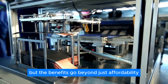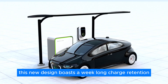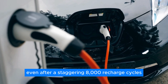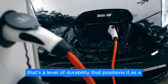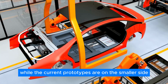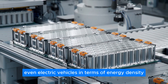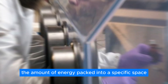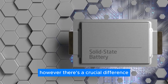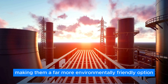The benefits go beyond just affordability. Unlike earlier zinc-based batteries that fizzled out in a few hours, this new design boasts a week-long charge retention. It also demonstrates impressive resilience, maintaining 80% of its performance even after 8,000 recharge cycles. While current prototypes are on the smaller side, researchers are confident the technology can be scaled up to power electric vehicles. In terms of energy density, these batteries are expected to be comparable to lead-acid batteries used in cars today — but the zinc-lignin batteries are completely free of toxic components, making them far more environmentally friendly.